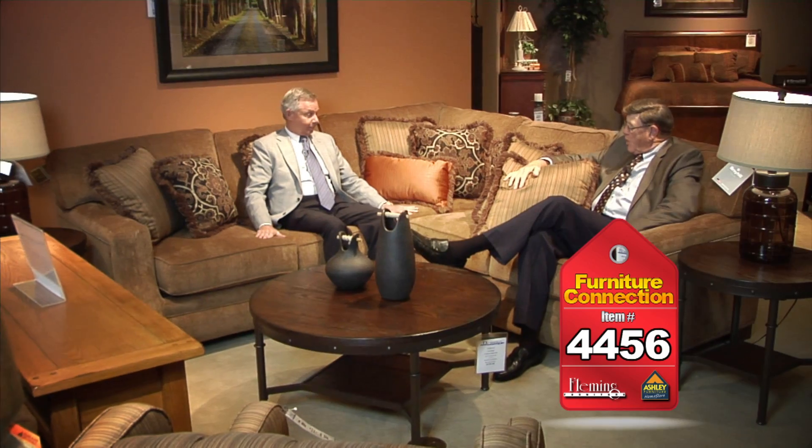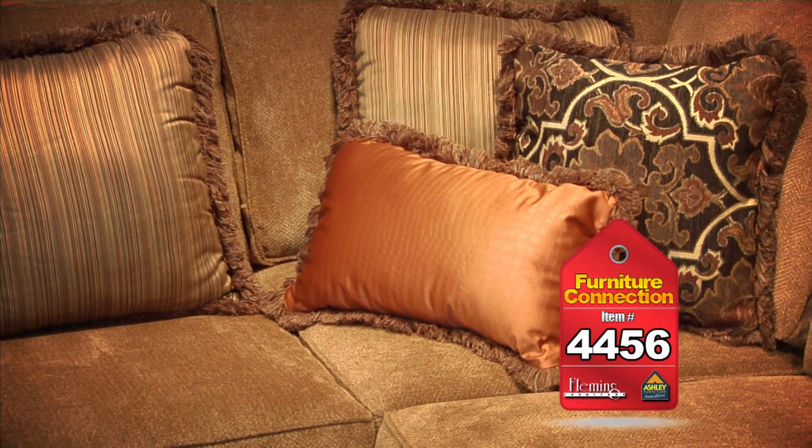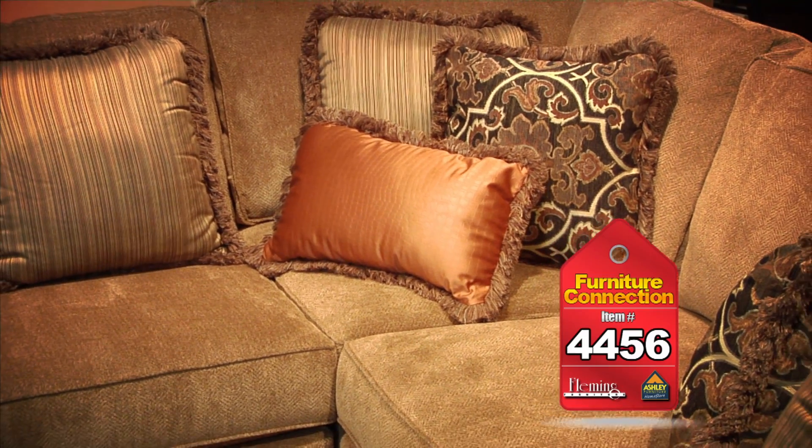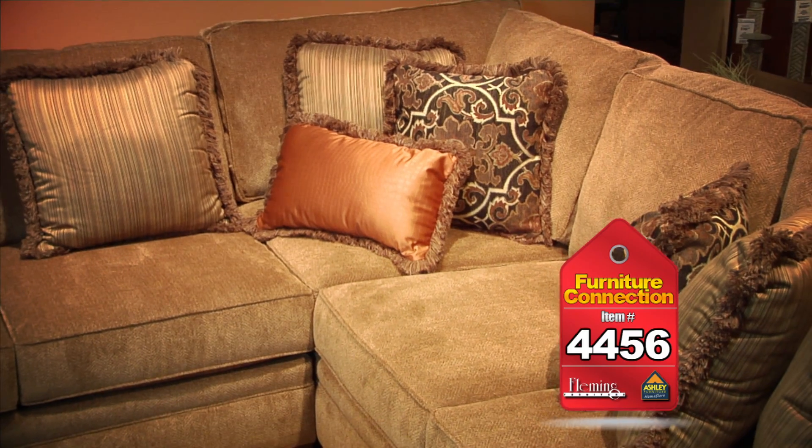How about this sectional from Broyhill — great feel to it. It's got coil springs in the seat, those coil seat cushions. Very comfortable — it is a great set. Great new fabric on here.